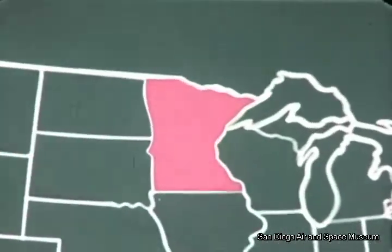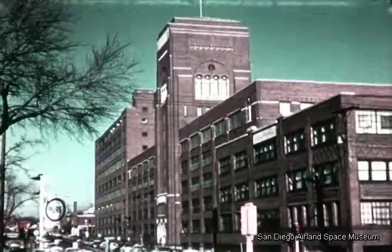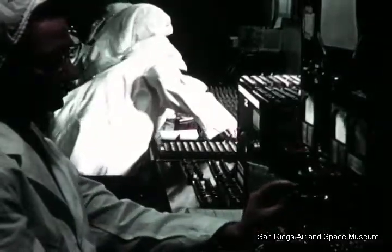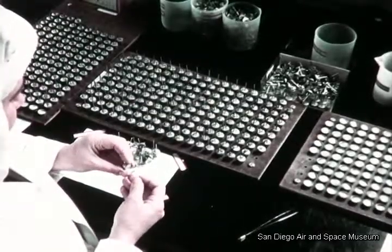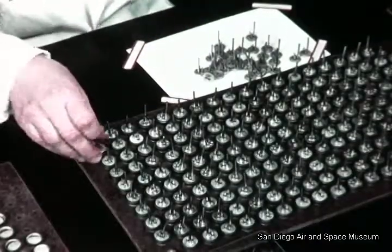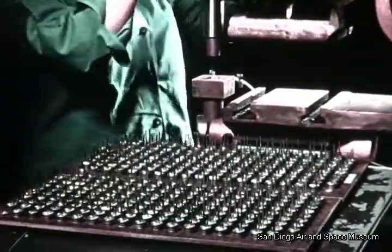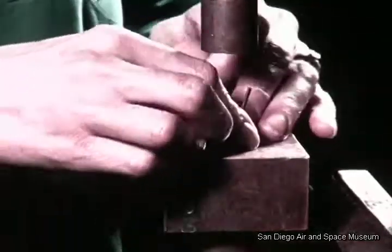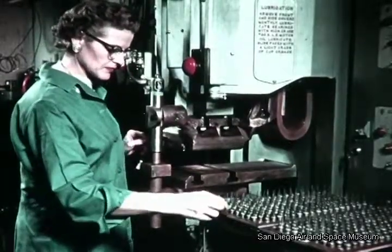Minneapolis Honeywell is representative of the many suppliers providing electronic components for the Atlas Program. One of the activities of this company is development and production of germanium power transistors. Technicians for this project work under carefully controlled atmospheric conditions. These transistors are being used in such Atlas components as the Autopilot, the range safety beacon, and range safety beacon power supply. Transistors offer advantages in size, weight, resistance to vibration and shock, reliability, and longer life.